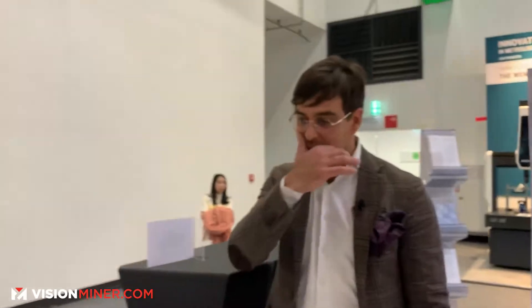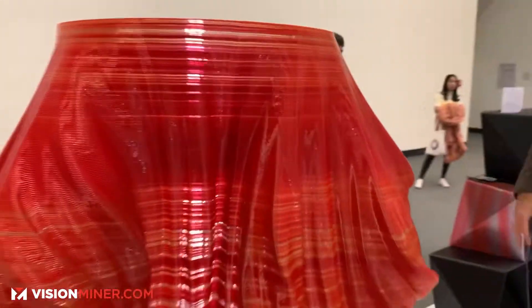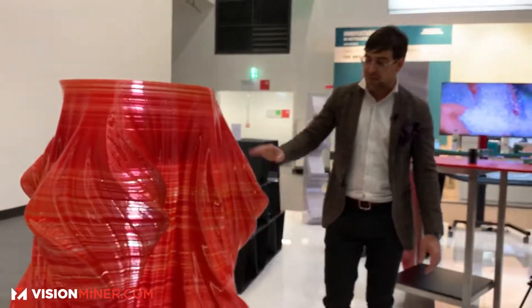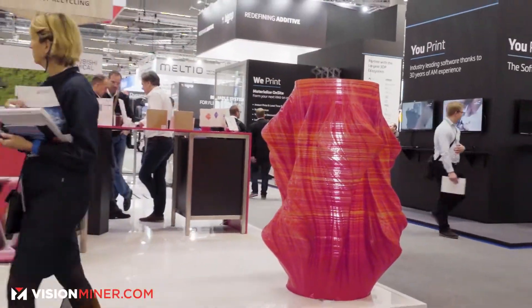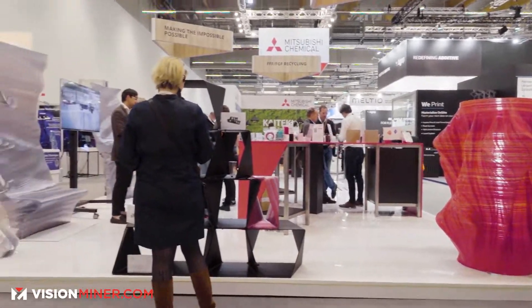The last object we want to show you is this lamp — imagine it in a reception desk. You can play with colors and outputs. This entire object was printed in around eight hours. On the small printers it looks one way, but on the big one it changes the context of what we can actually do. This is maximum height at one meter 50.